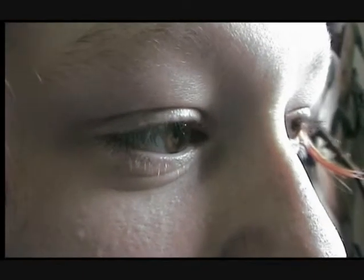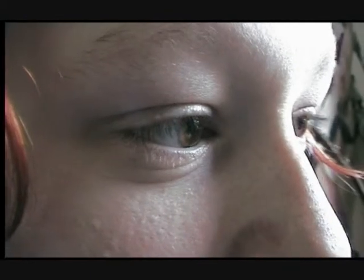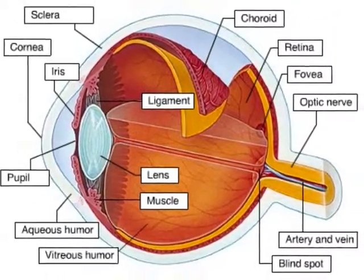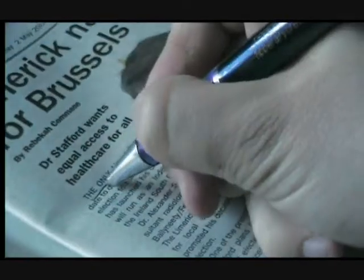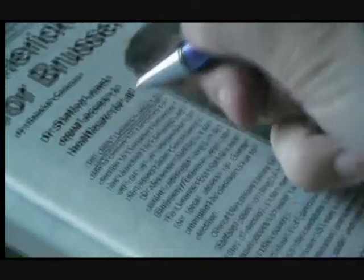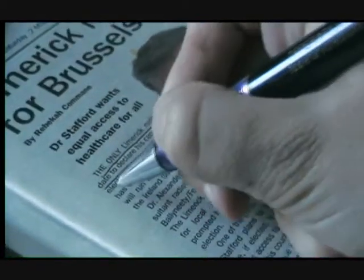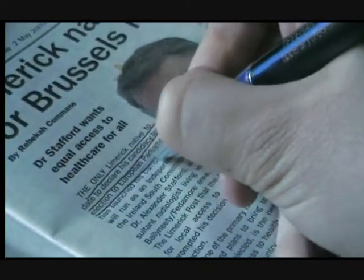Eye tracking involves the measurement of eye movement while we concentrate on something such as a text or web page. It is studied to better understand how we perceive the world through our eyes. The assumption is that our eyes read linearly — for example, reading text from left to right, one word after another — when in fact it is quite the opposite.